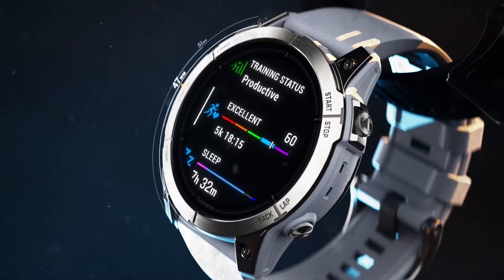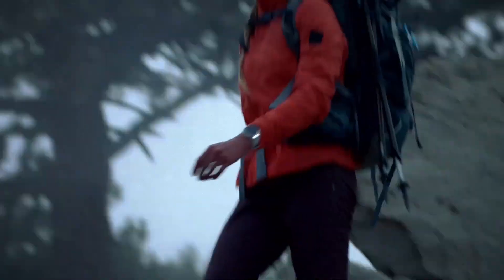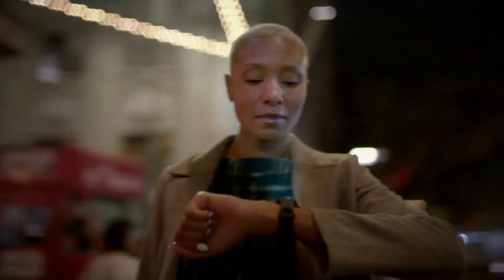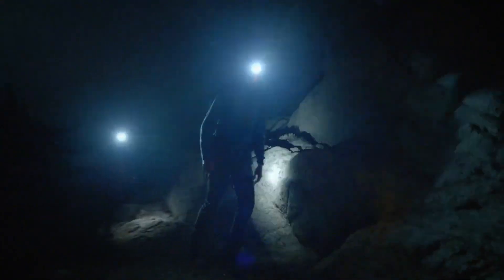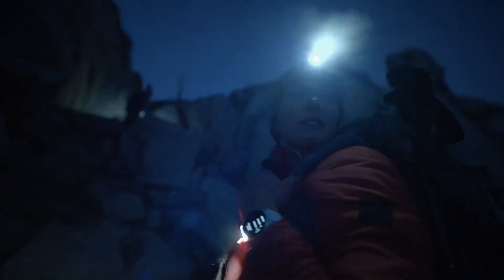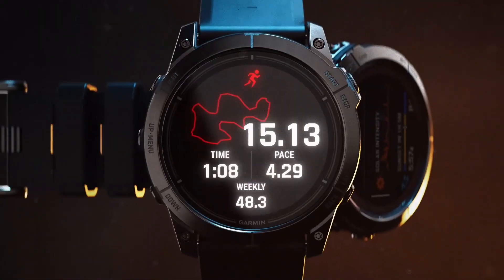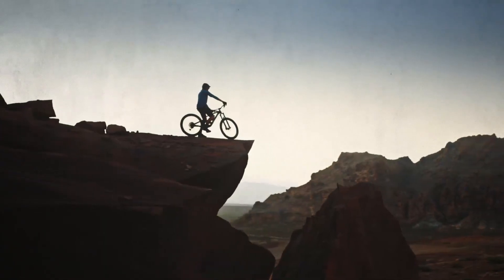Whether you're hitting the gym, going for a hike, or simply trying to achieve your fitness goals, these smartwatches will be your constant companion. They're designed to keep you motivated and track your progress every step of the way. And let's not forget about the convenience of smart notifications — you can stay connected with important calls and messages without having to constantly reach for your phone.